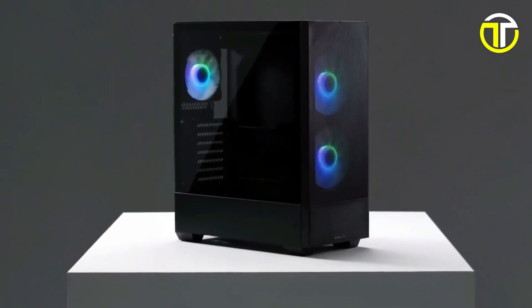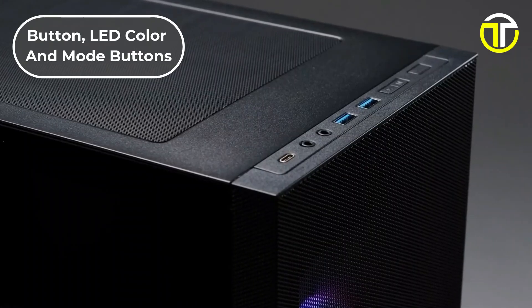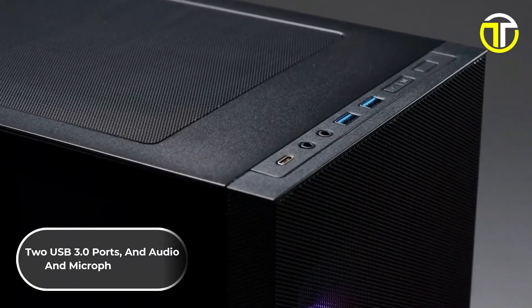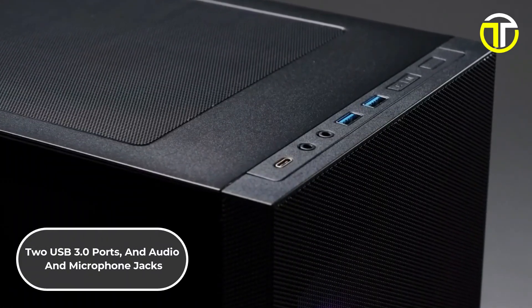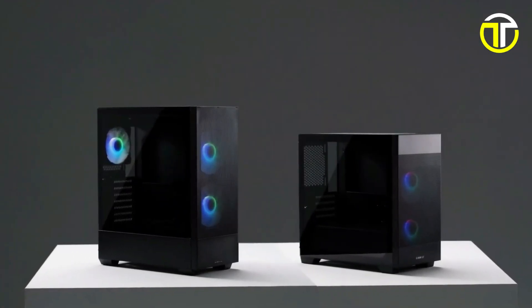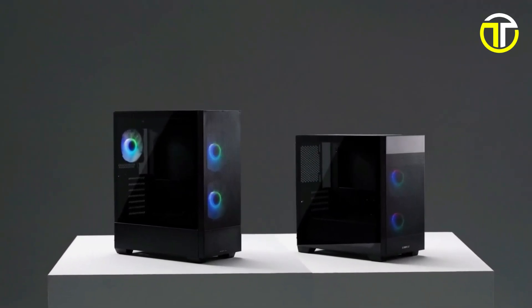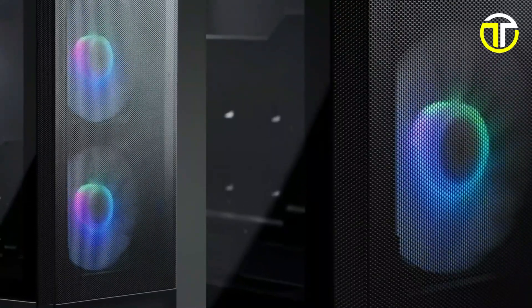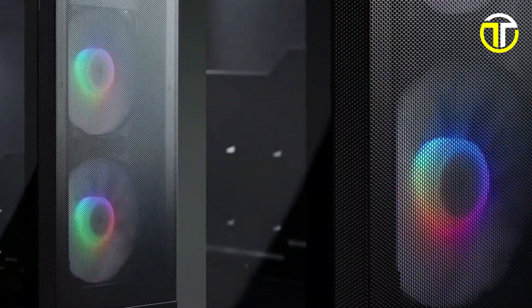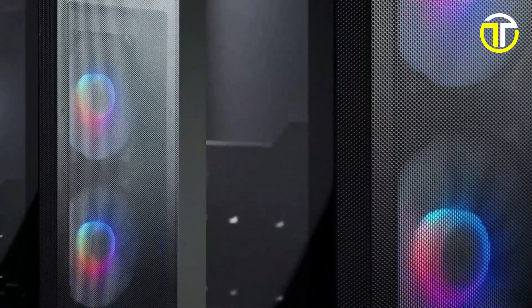The case also boasts a user-friendly I/O panel, including a power button, LED color and mode buttons, two USB 3.0 ports, and audio and microphone jacks, ensuring easy access and connectivity. The Lian Li Lancool 205M Mesh merges style, functionality, and efficient cooling in a compact form factor, making it an ideal choice for those who want to build a powerful yet aesthetically pleasing gaming rig.